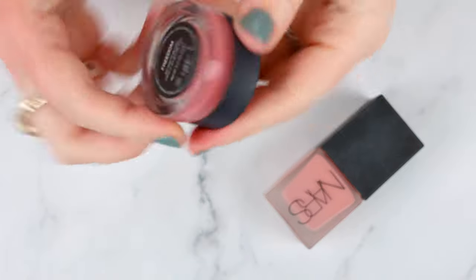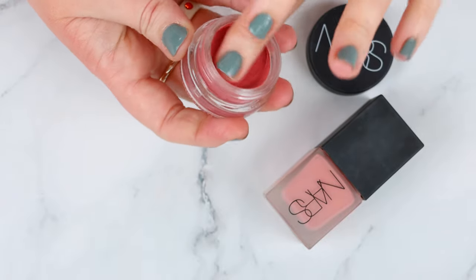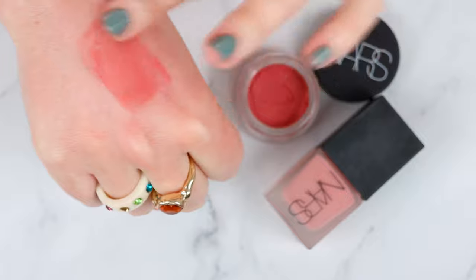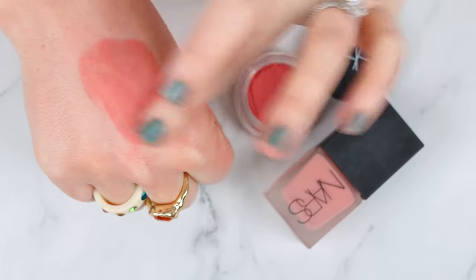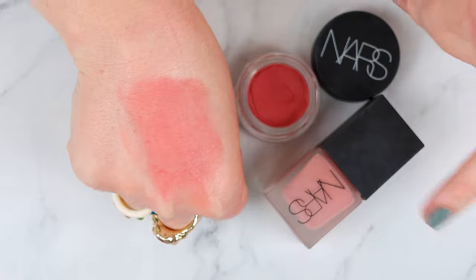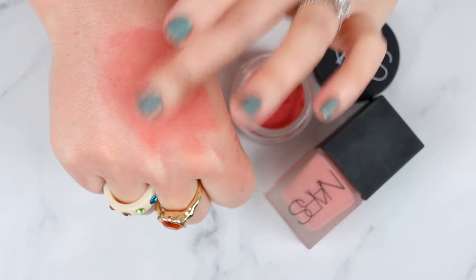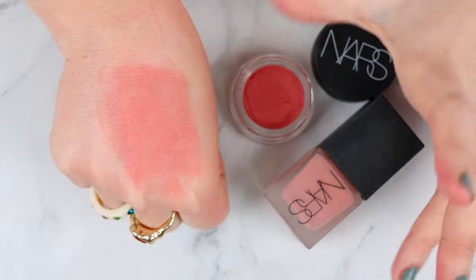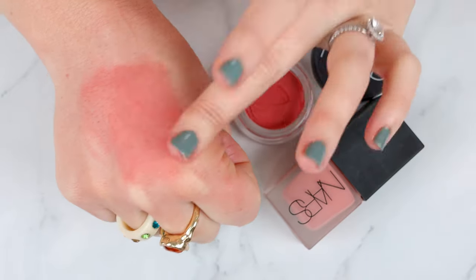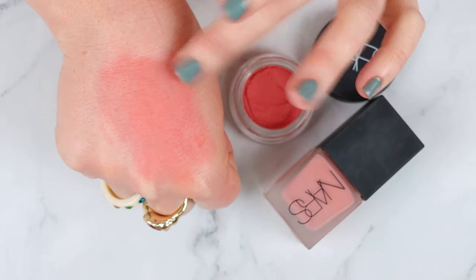Next up is NARS. This is the Freedom Air Matte Blush. I don't mind it — it's nice, though I don't love the tub packaging; it makes it a little hard to get product out. It applies fine with a brush over powder and doesn't lift it. It's more of a wash of color with a mousse-type feeling that dries down to almost a powderish feel, but it's not super pigmented. It isn't my all-time favorite formula, but I don't dislike it — I just wouldn't purchase more shades. If you liked the Shiseido Whipped Blushes, you'll probably really like this.